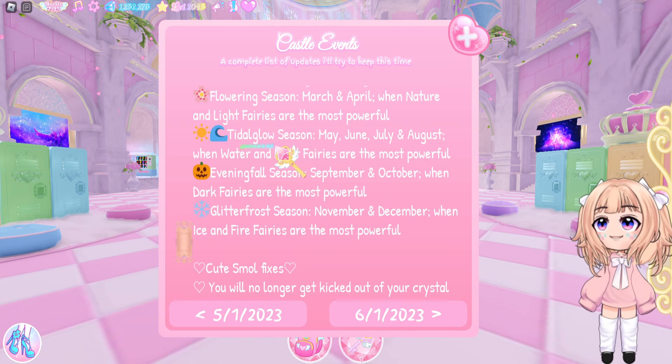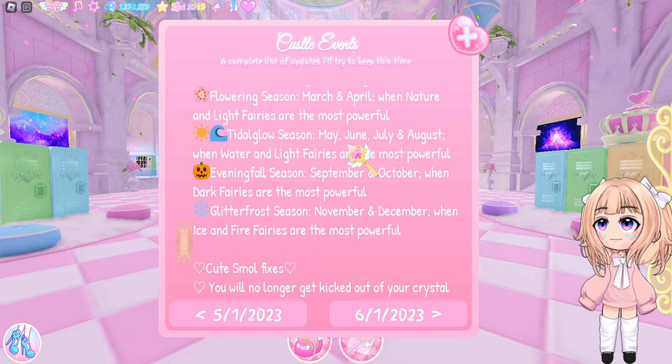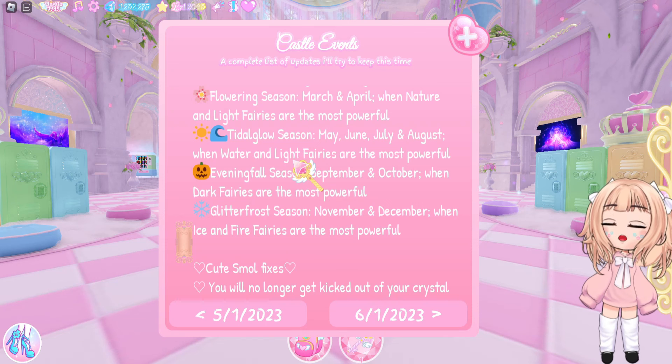We are entering Tide to Glow season, which is May, June, July, and August. This is when Water and Light Fairies are the most powerful. I can't believe we are entering a new season soon here in Royal High.